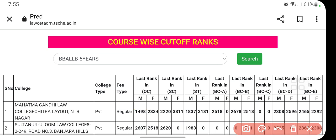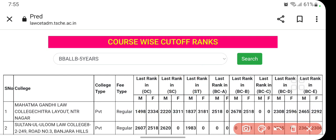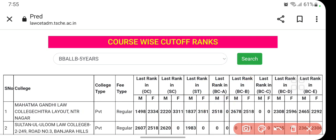For a BC student, the last rank is 2465 for Mahatma Gandhi College and 2366 for Sultan Ullum — those are for male candidates. For female candidates, Gandhi College shows 2292 and Sultan Ullum shows 2306. Based on these ranks you can set your web options to secure a college seat.